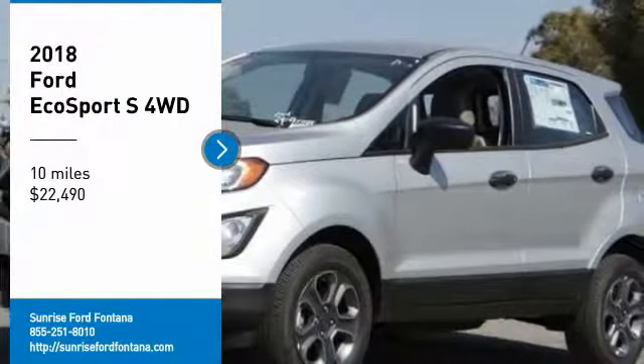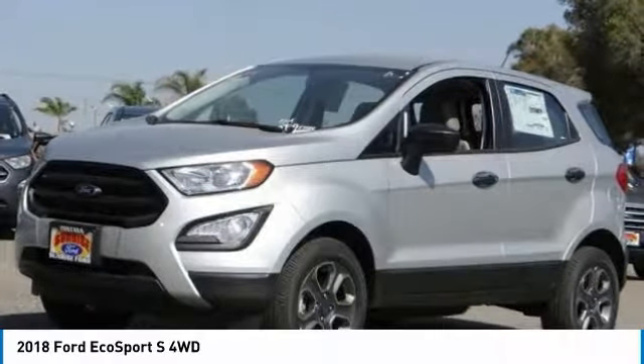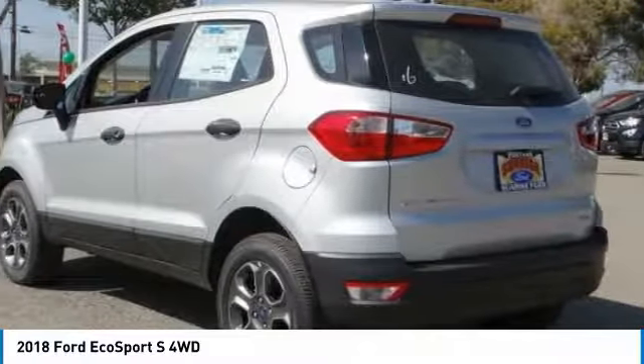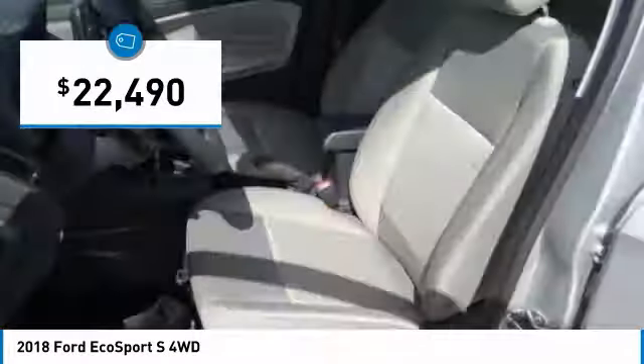Come test drive the 2018 EcoSport. The Ford EcoSport has an upgraded interior that provides you all the features you could ever want. It also offers the functionality of an SUV, but in a size where you feel in control, and is priced below $25,000.